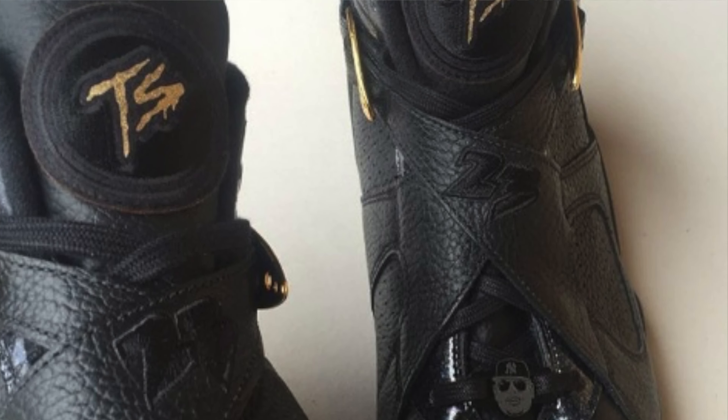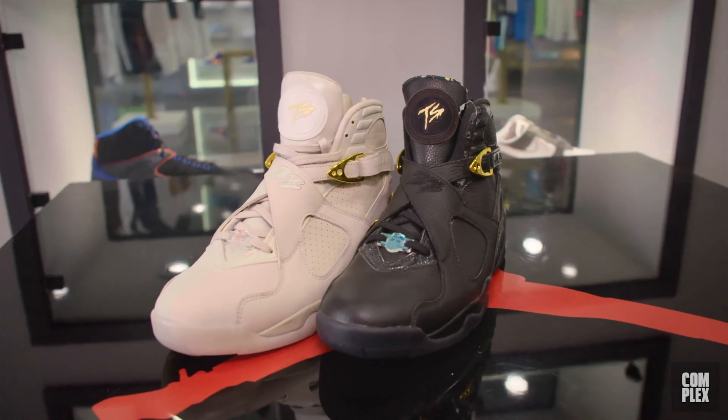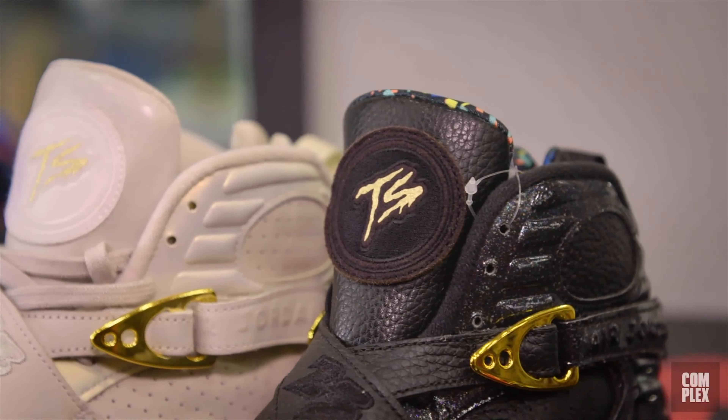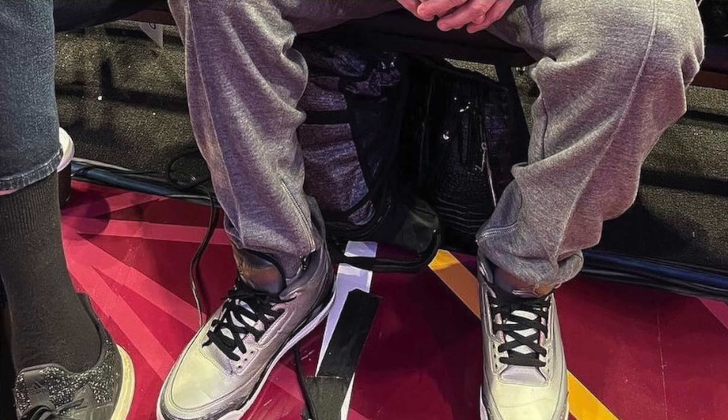There's also the Trophy Terror Squad Jordan 8s with Fat Joe's face as a lace lock, and the Confetti Jordan 8s. As a reminder, none of these pairs were ever released to the public — these are all friends and family pairs. Fat Joe is infamous for having so many friends and family pairs, but he's also famous for wearing sample pairs no one had ever seen before, like the Space Hippie 3s and white and red 4s.